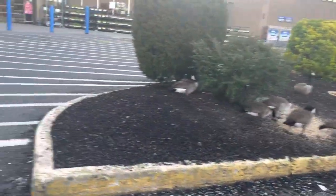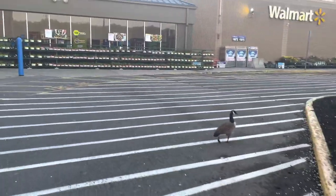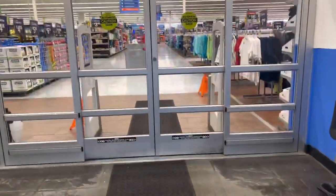Hi friends, hi shopping buddies! The ducks are out this morning. We are going to Walmart, come on in, let's go shopping.